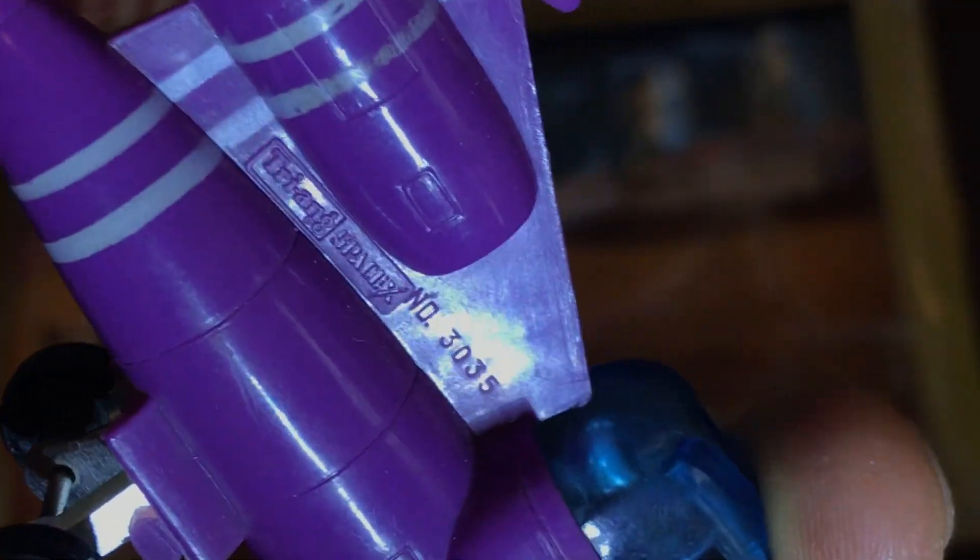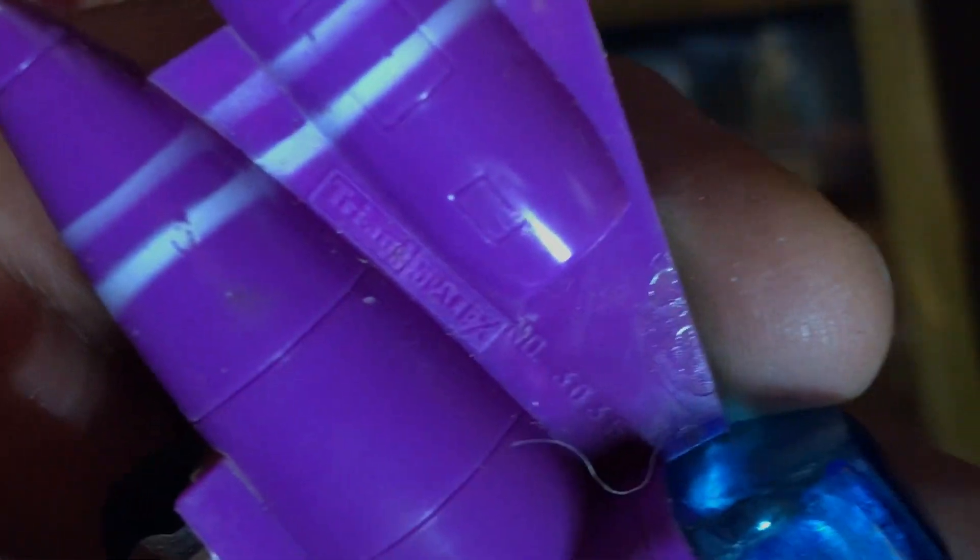There is something there on that side — there's a Triang SpaceX logo and some sort of stock number. Let's try the newer one — or the new old stock. And it, too, has that information on the back. So all stamped accordingly.